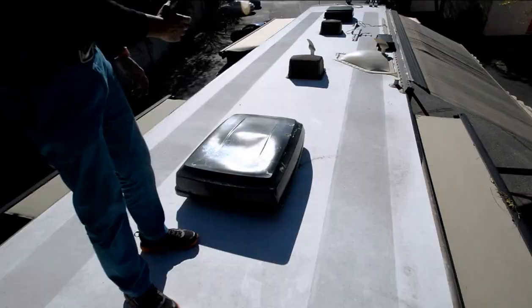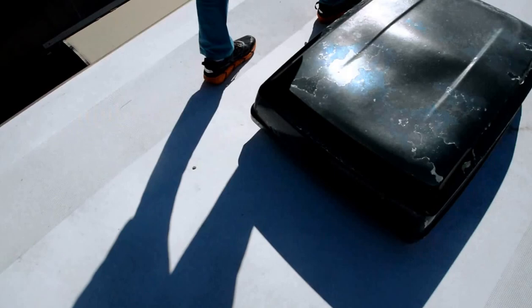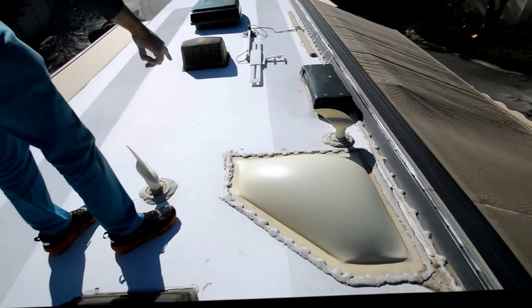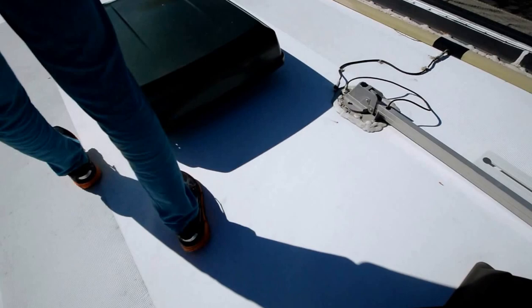Let's go up top and take a look at the roof. We're on top of the roof of this 2005 Mandalay, starting from the back. The rear cap seal is really good — no dry rot at the ceiling. Solid one-piece fiberglass roof in really good shape. No issues.